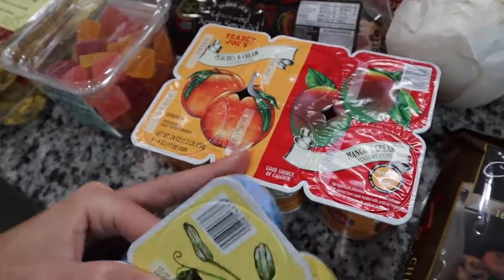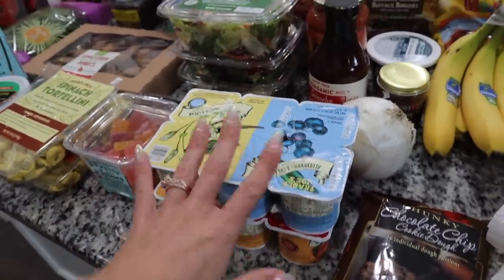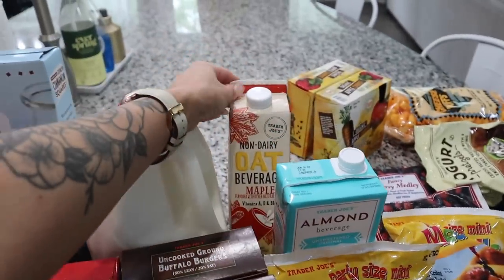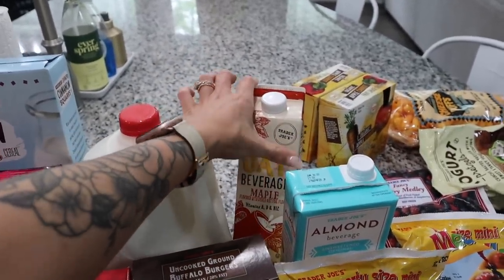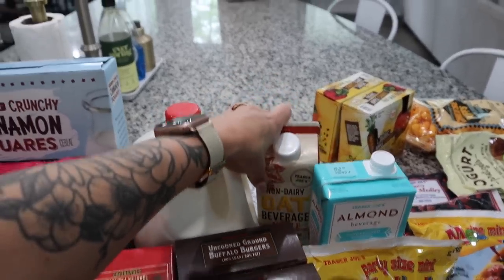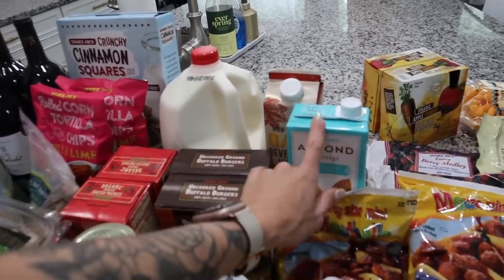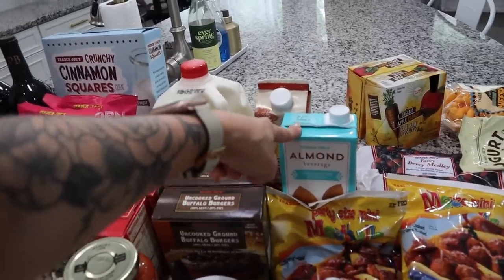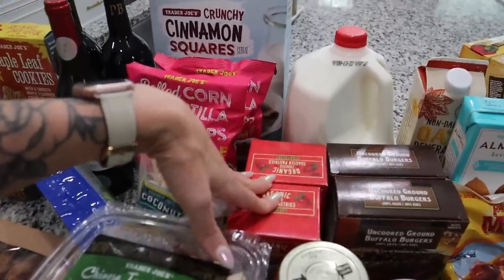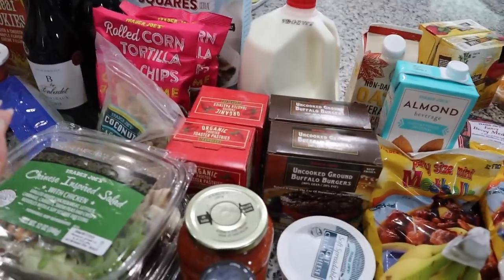I picked up some yogurts for the kids — blueberries and cream, vanilla and cream, mango and cream, and peaches and cream. I haven't gotten the mango and peaches ones for them yet so I'm excited to see if they'll like those. I also got a gallon of milk and their non-dairy oat beverage in maple — I'm going to use that to make a fall-inspired coffee at home. I also got some unsweetened original almond milk for my cereal or oatmeal.